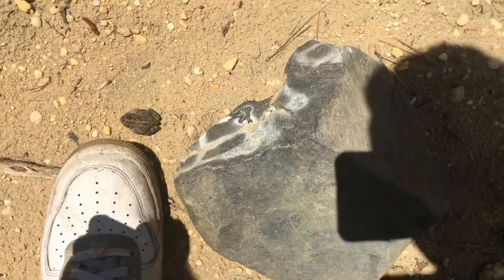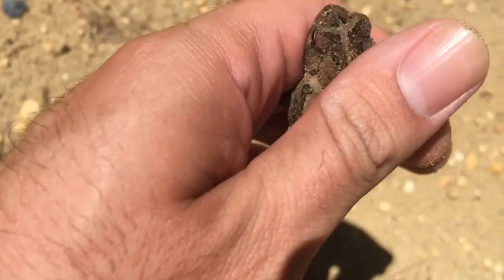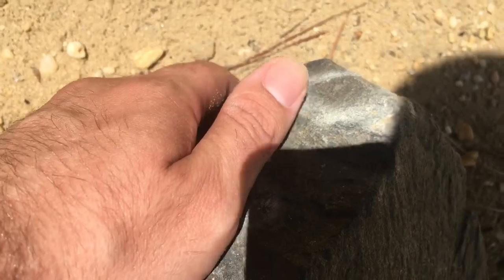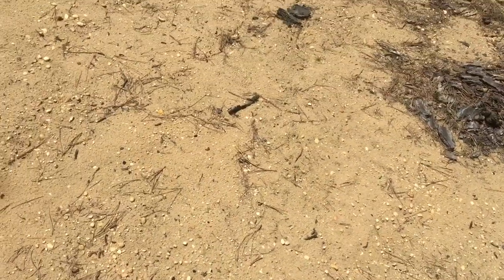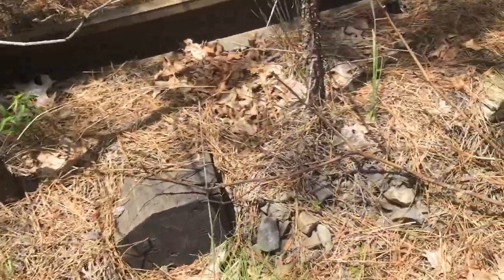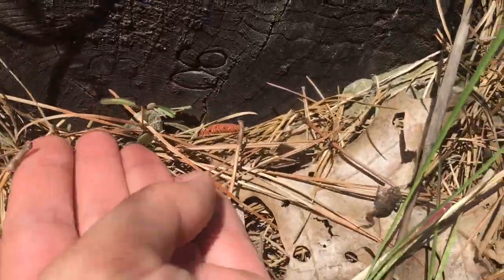So I just lifted up this rock and found a little Fowler's toad under there. I'm going to let him go back under there if he wants. And another Fowler's toad along this track — I'll let him go where I found him.